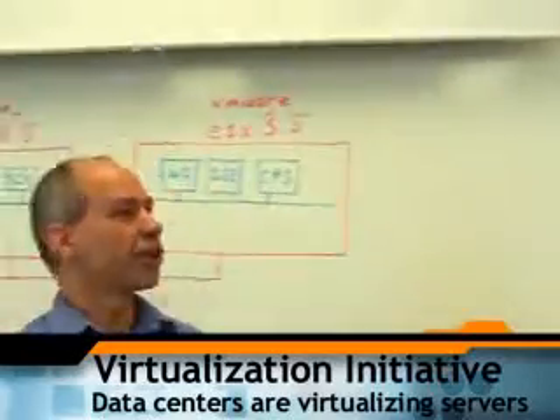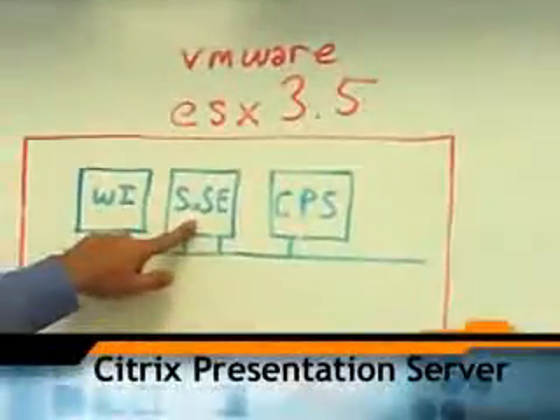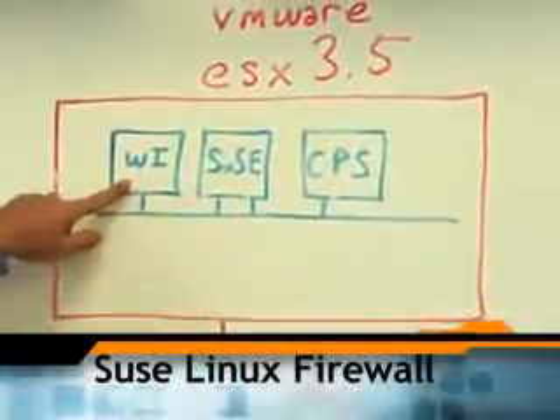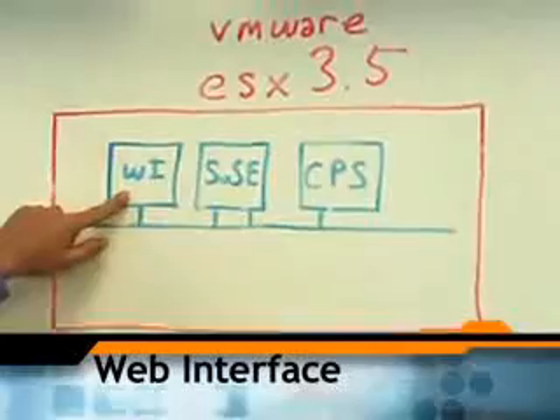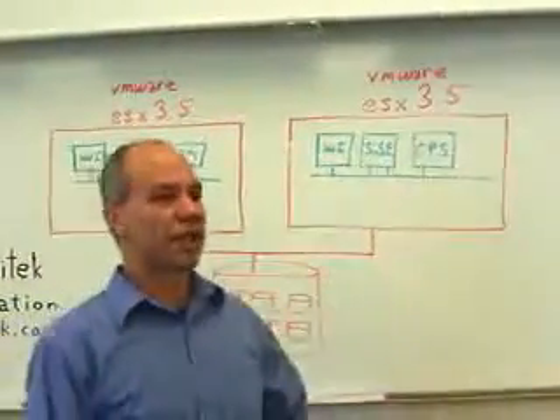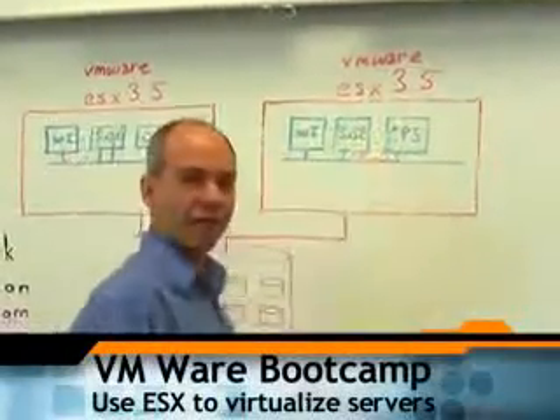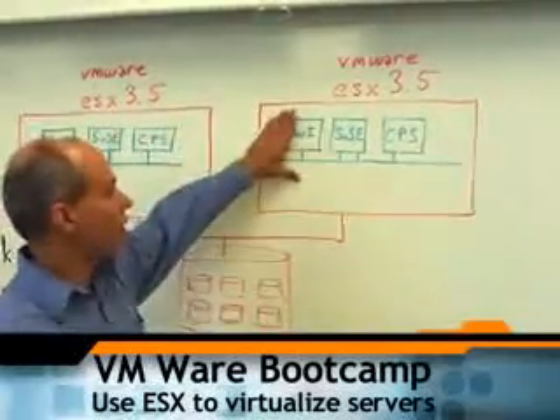Just like a couple of years ago, I used to set up my Citrix presentation server behind a SUSE Linux firewall and access it through a web interface — I still set this stuff up, but these days it's all virtualized. VMware is the leader in this industry right now. In the VMware bootcamp we teach, we use VMware ESX 3.5, the latest product, to virtualize our servers.